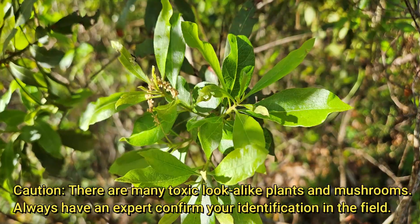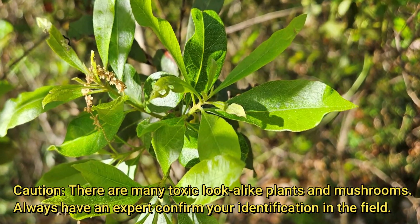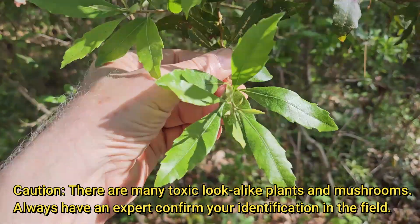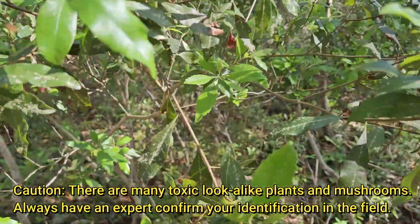This tree or shrub comes by many names and had many historical uses by both indigenous peoples as well as the settlers who learned a lot from the indigenous peoples here. These leaves can be made into a tea, and it gets the name bayberry because it has an aromatic bay-like scent and can be used in cooking as a replacement for bay leaves. You can also make a nice tea out of it.